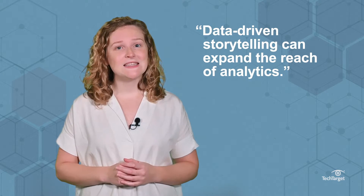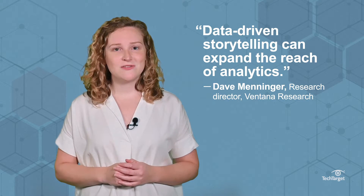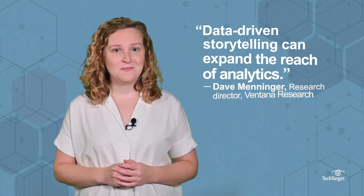Experts anticipate data storytelling will revolutionize analytics. Data-driven storytelling can expand the reach of analytics, according to Dave Menninger, Research Director at Ventana Research. Menninger says only between 20 and 40% of employees use analytics in their jobs, but with data storytelling, we have the opportunity to achieve close to 100%.